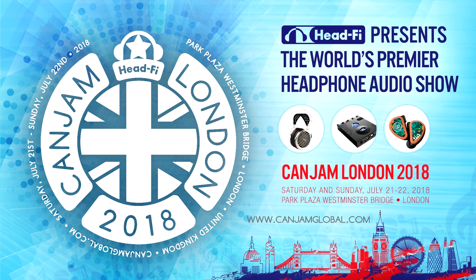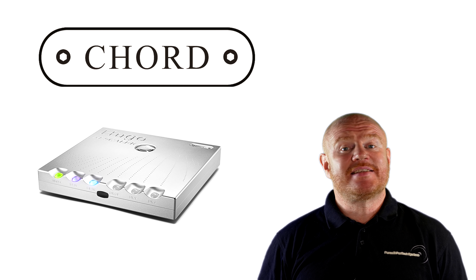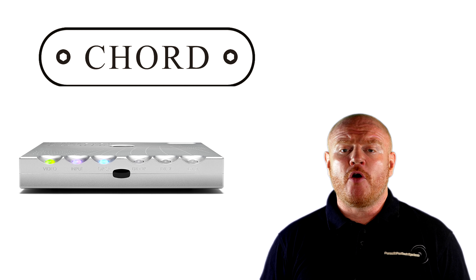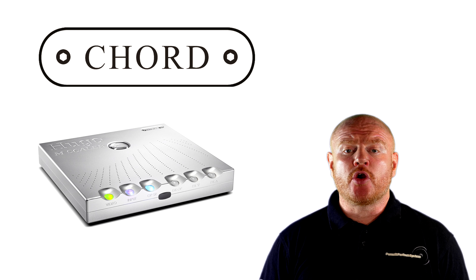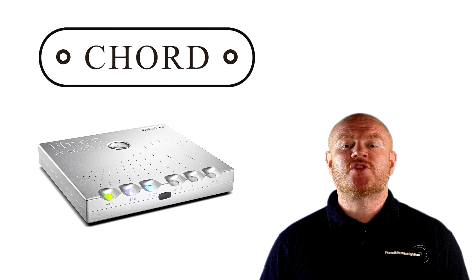Chord Electronics have answered the prayers of pretty much every audiophile. At 1 p.m. on Saturday the 21st of July 2018, at the CanJam headphone audio show, Chord are announcing the release of the Hugo M Scaler. This is definitely hi-fi game changer number two for 2018. The Hugo M Scaler will upscale digital audio from 44.1 kHz right up to 705.6 kHz — that's sixteen times the resolution of CD quality — ready to be passed to a Chord-capable DAC such as the Qutest, the Dave, or the TT2.